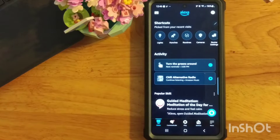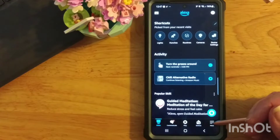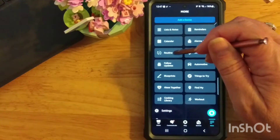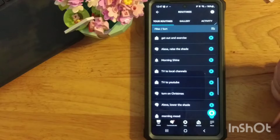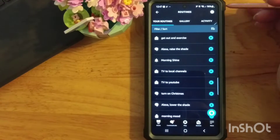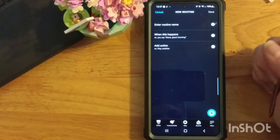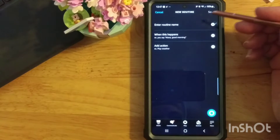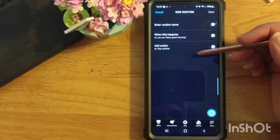To create an Alexa routine, you use your app. From the home screen, go down to the bottom right and go to More, then Routines. You may have some in there already. If not, you can go in and create a new one. It's fairly straightforward. Basically just three things is what it needs: you give the routine a name, then how do you want to trigger it, and then what do you want it to do.